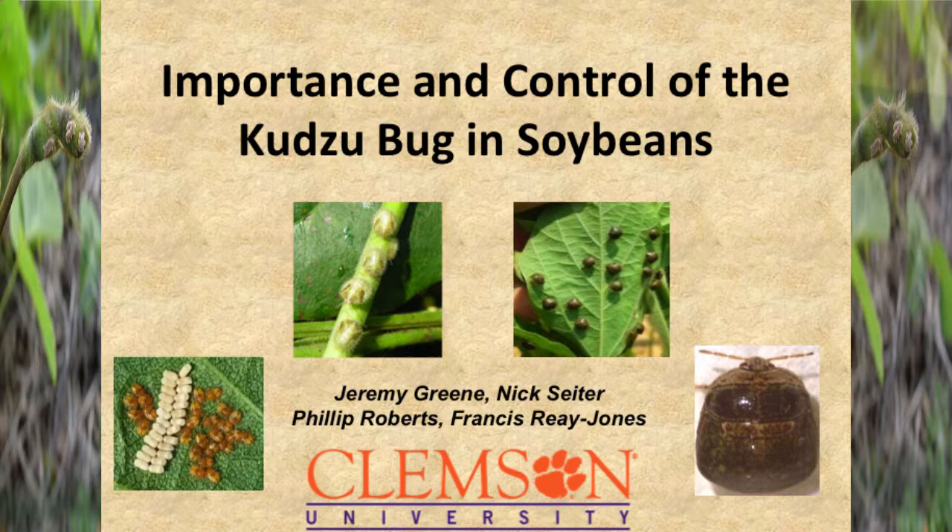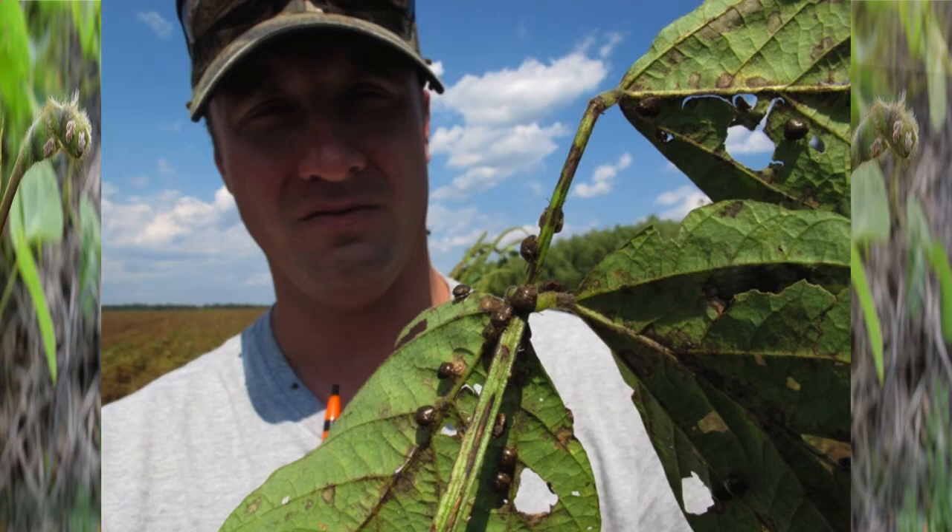I was asked to come and talk to you about a new insect pest with soybeans that we've been experiencing the last several years in the southeast, and I'm going to do so.